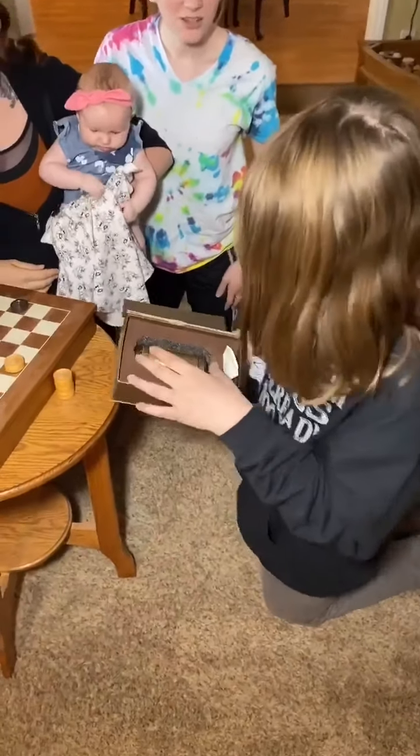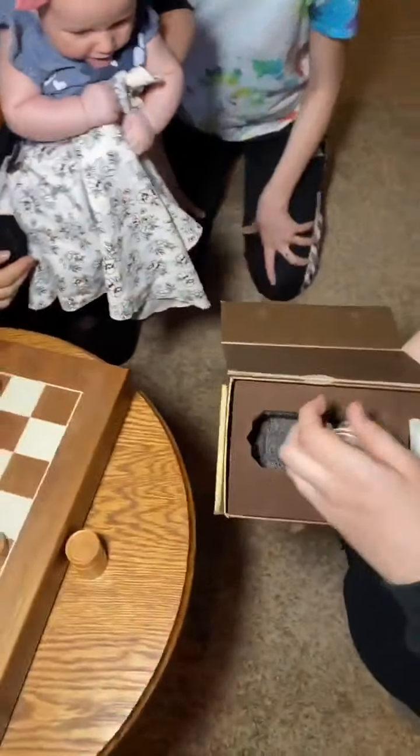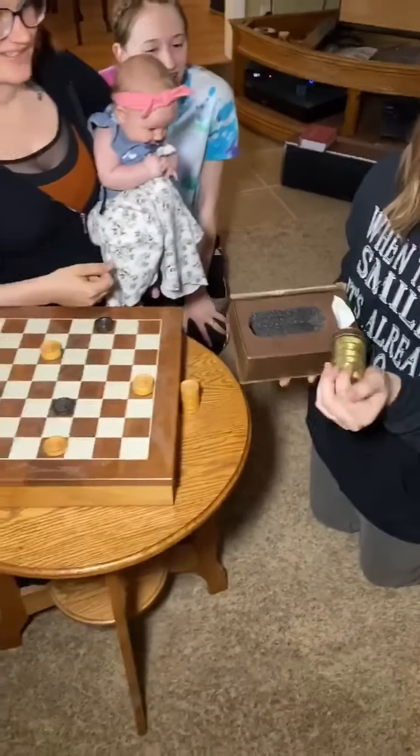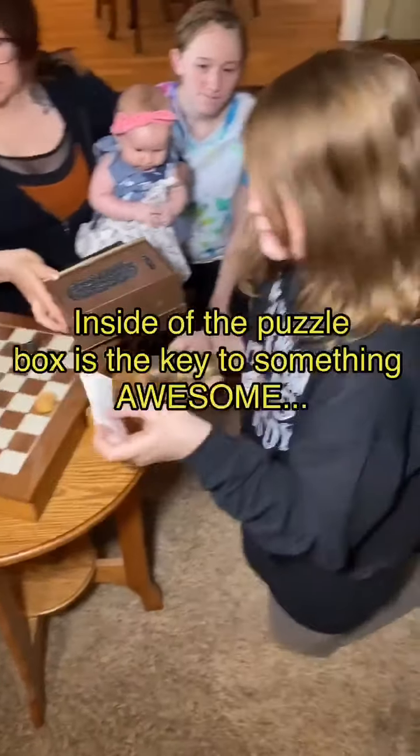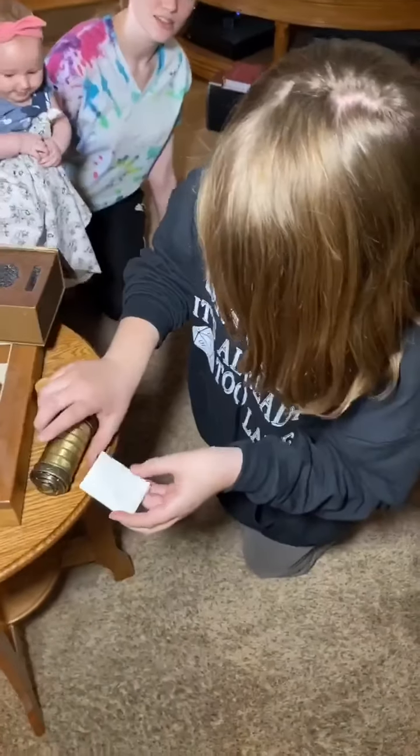Do you know what that is? This looks like a code, like a combination thing. Yeah, it's called a cryptex. So there's a little note here as well. And everything inside the box is included to figure this thing out, right?